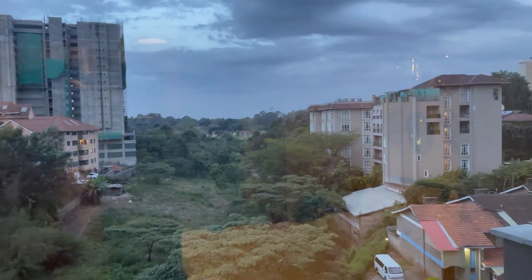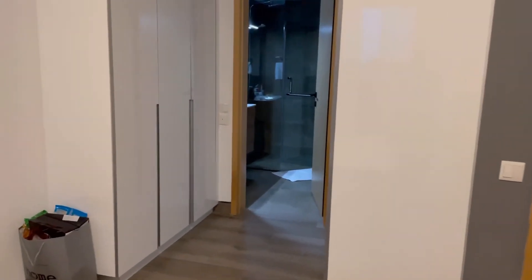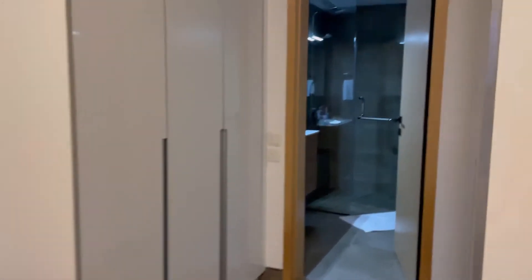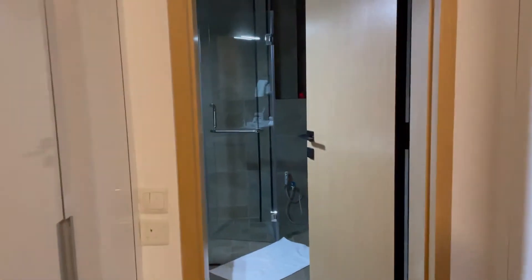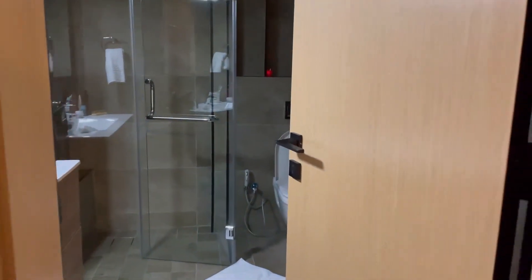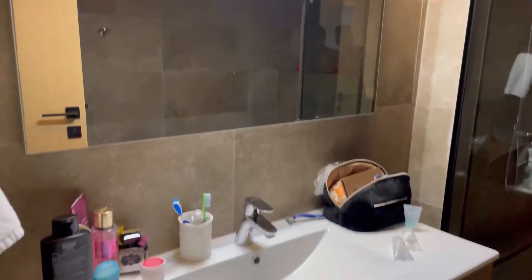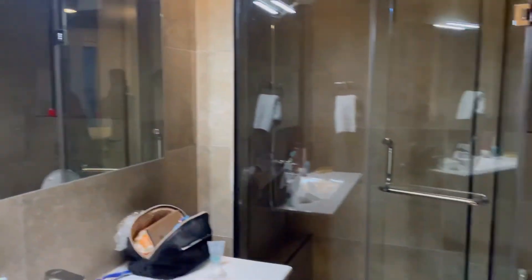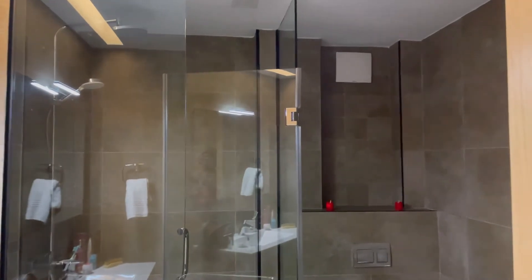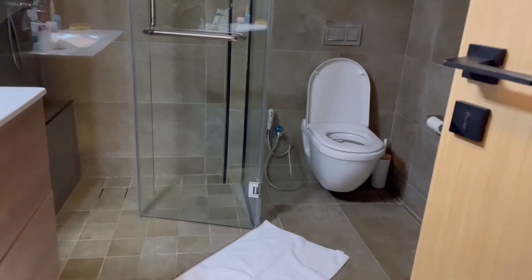This bedroom has its own bathroom. There are closets too — here's how they look. And then you go ahead to the en-suite bathroom. That shower — I'm telling you — it's just different.